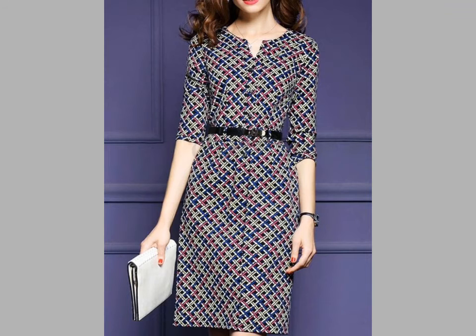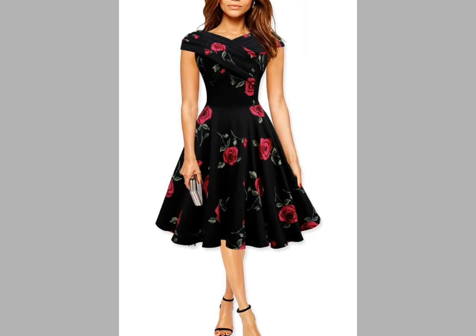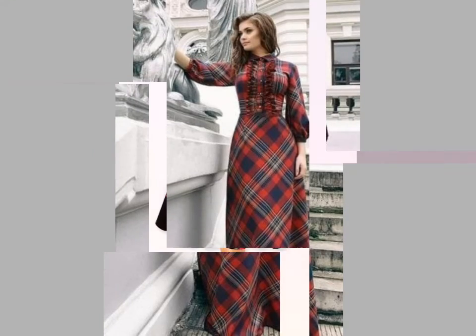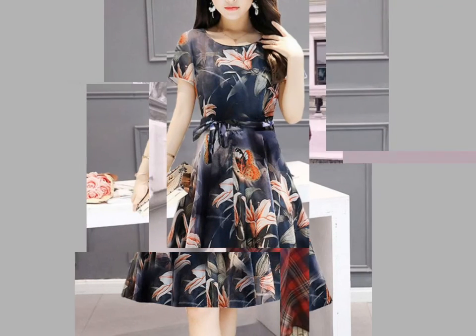These dresses are very beautiful, very gorgeous, and very comfortable. I hope friends you like these dresses — if you like them, tell me in the comment section. I will make more and I hope friends you can choose dress designing ideas for you from my videos.